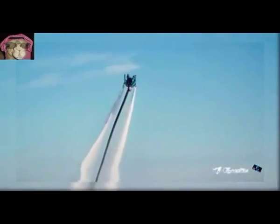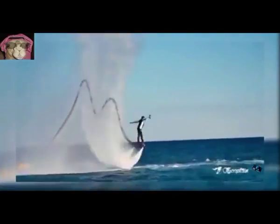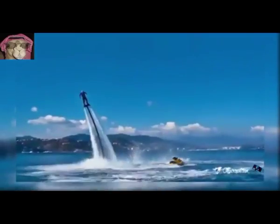20. Skyscape. A water jet pad attached to a board which supplies propulsion to drive the board through the air and water.